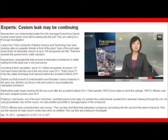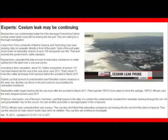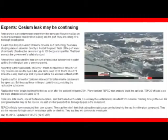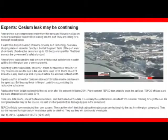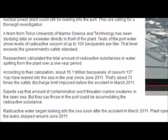Officials say contaminated water from the Fukushima Daiichi nuclear plant could still be leaking into the port. They're calling for a thorough investigation. A team from Tokyo University of Marine Science and Technology has been studying the seawater in a port directly in front of the plant. Tests show levels of radioactive cesium exceed the government safety standard in some places.